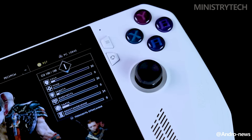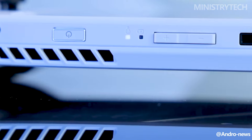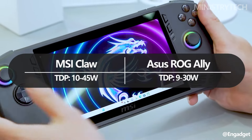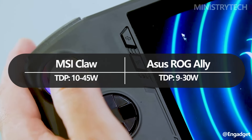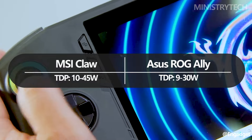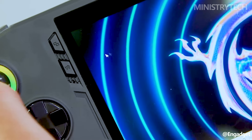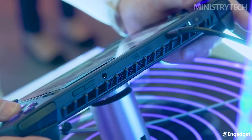It'll certainly be fascinating to see how the two match up side by side in overall performance, especially considering that the MSI Claw has a higher TDP of 45W, with a minimum of 10W, compared to the 10–30W range on offer from the ROG Ally. We thought the ROG Ally provided a good portable gaming experience, outperforming the Steam Deck in benchmark testing by about 10–15 frames per second and having a higher resolution.